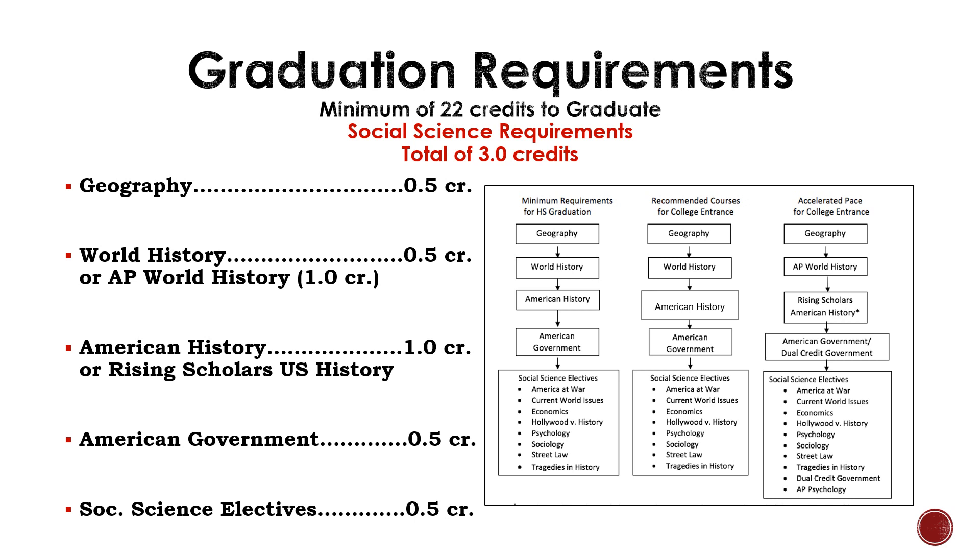To graduate from Brandon Valley High School, students need to earn three credits of Social Science or Social Studies. Within these three credits, students must take Geography, World History, American History, American Government, and half a credit of Social Studies electives.